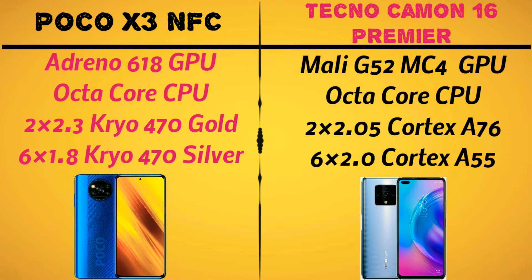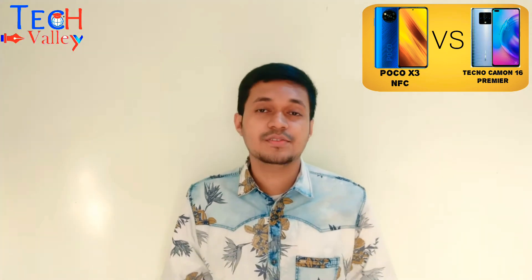In Tecno Camon 16 Premier, we have 2.05 GHz Cortex A76 cores. Overall, CPU and GPU performance — Poco X3 NFC has a good advantage over the Tecno Camon 16 Premier in this section.